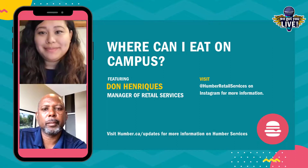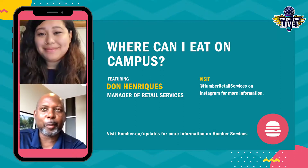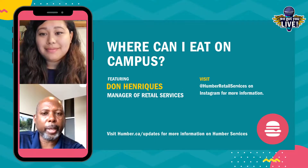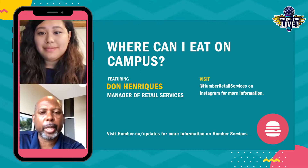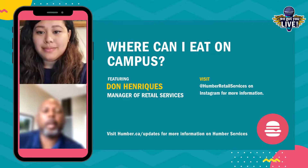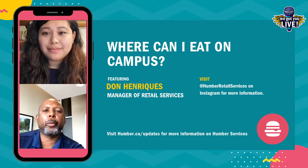Will the Humber Room be open? Currently there are no plans to open the Gourmet Express at the North Campus or the Humber Room, primarily because the business is doing a lot of their program through a different format.